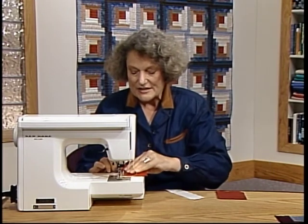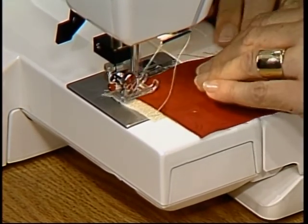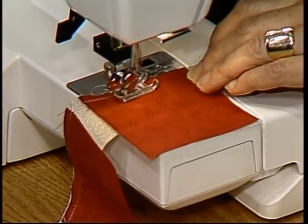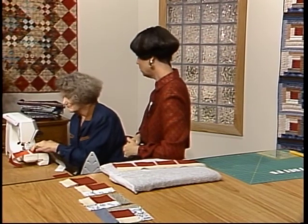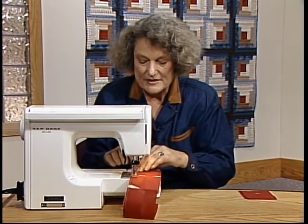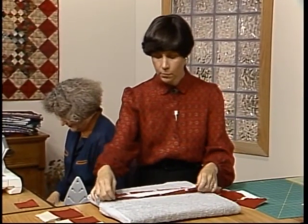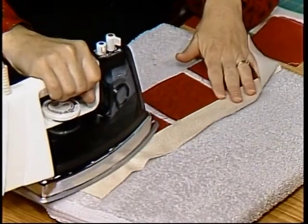This method of chaining your log cabins is just so quick and fast — notice that I'm adding all of the centers. If you have 48 blocks, you add 48 centers, which means that if you've finished one block, you've finished all your blocks. We'll just keep going until we have all our centers on. Notice I've placed strip number one on the top. Give it a nice flat press, then fold strip one over the seam line. They go clockwise. Cut these apart — it's important at this point to take time to cut and press as you go, because these need not only to be separated as units but you need to square them up.